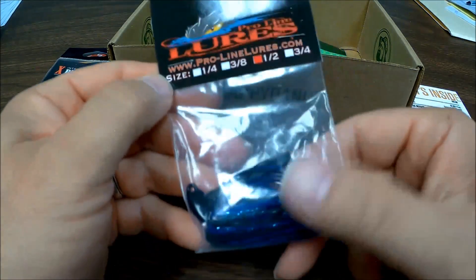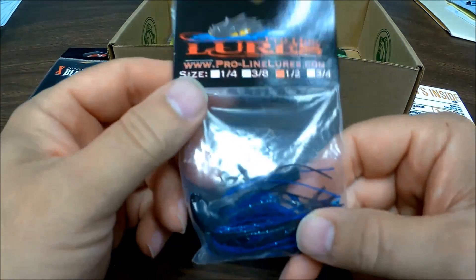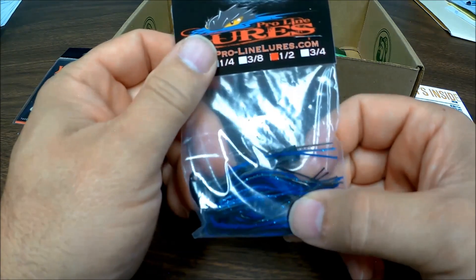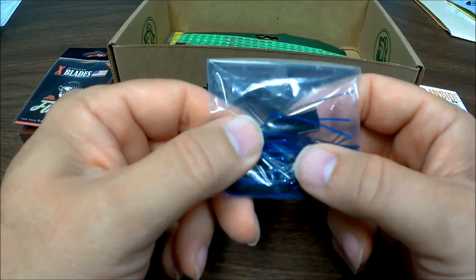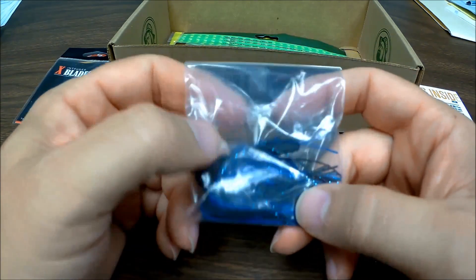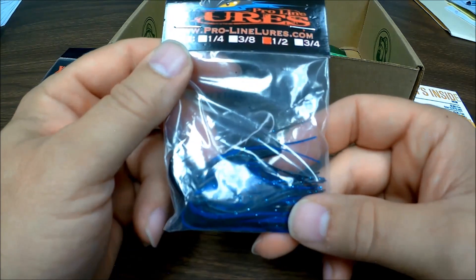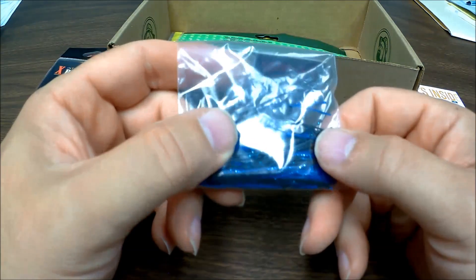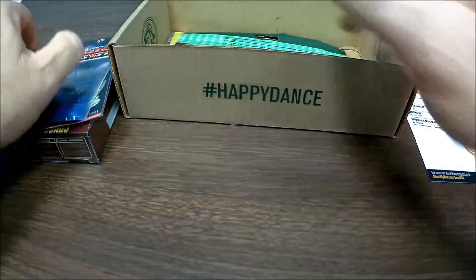From Proline, half an ounce. The only thing is you've got to watch underneath because if you get a lot of hang-ups, you're going to tear it up. But usually it does pretty good if there's not too many hang-ups. If there's a lot of brush, that thing will kill you — you'll be wanting to dive down to go get it. But actually, nice. Nice blue sparkle. It's good stuff.